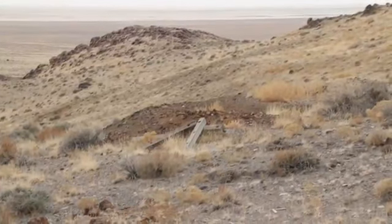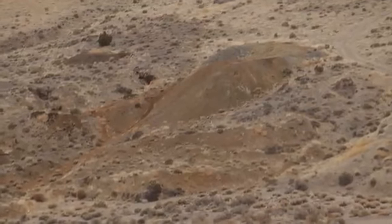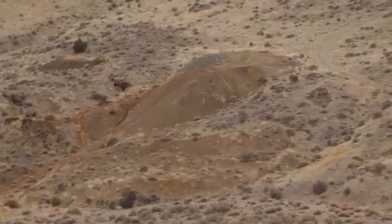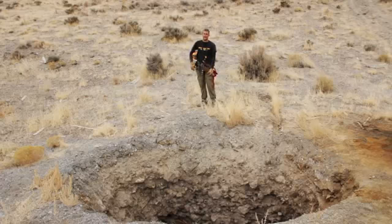Now there are a lot of other neat things to see here. You can see over here there are the remains of a compressor shack or maybe an assay shop, and then there's actually another prospect over here with some of the wood cribbing still intact.